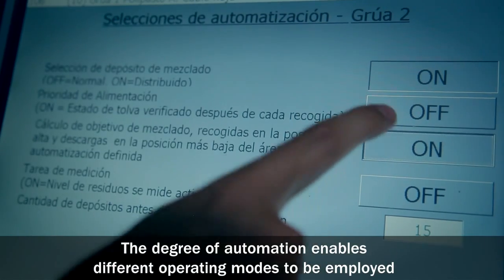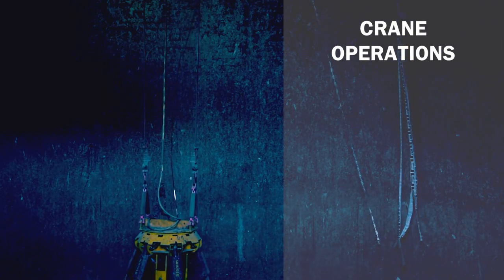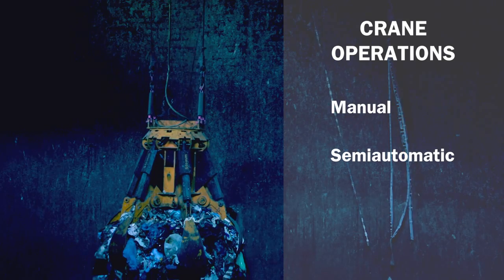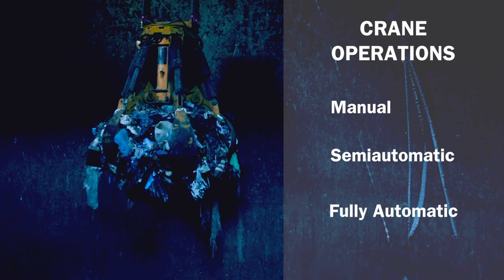The degree of automation enables different operating modes to be employed. The first mode is manual. The next is semi-automation. The third, and in this case the most important given its versatility, is full automation.